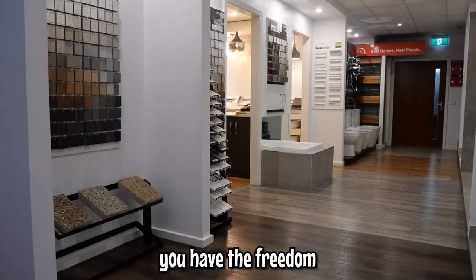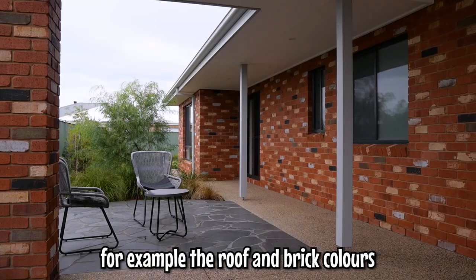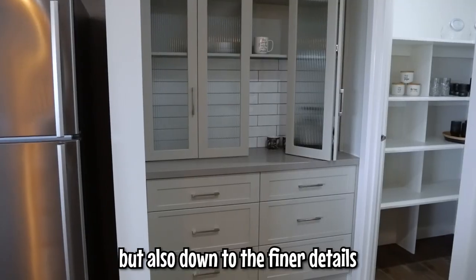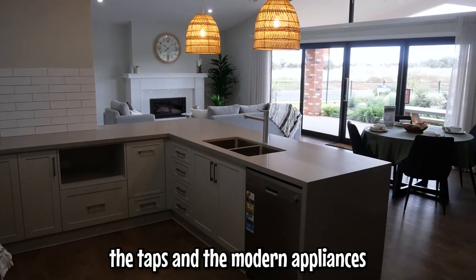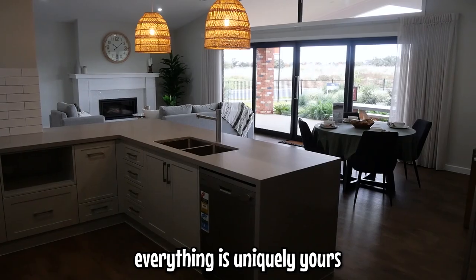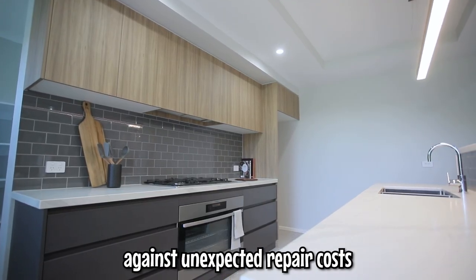As for other benefits, you have the freedom to personalize the entire home, including the layout and the materials — for example, the roof and brick colors — but also down to the finer details like the kitchen cabinets, the taps, and the modern appliances. Everything is uniquely yours, all of which is covered by warranty, giving you peace of mind against unexpected repair costs.